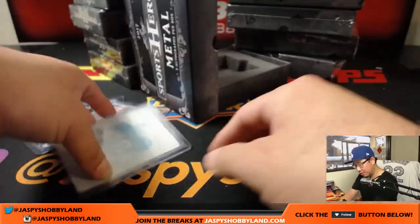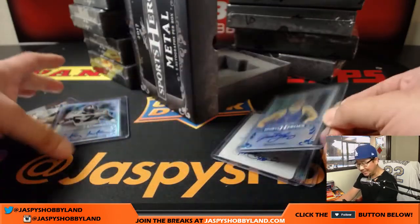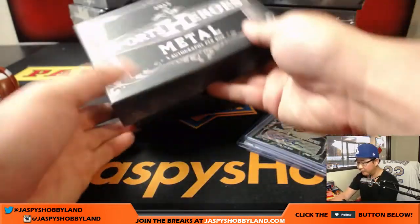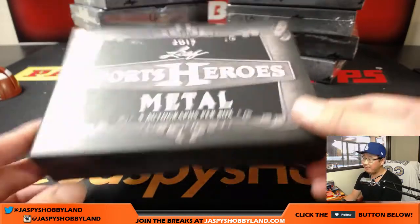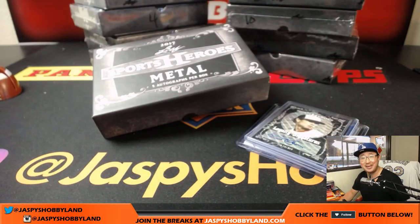There's the Lance Armstrong, the Tim Brown printing plate, Jessica Long out of ten, Ricky Jackson, and Jim Palmer. That was a one-box break random hit of 2017 Leaf Sports Heroes. This is a good start — we should do some more. We'll see you for the next one at jazbeeshobbyland.com. Thank you so much!